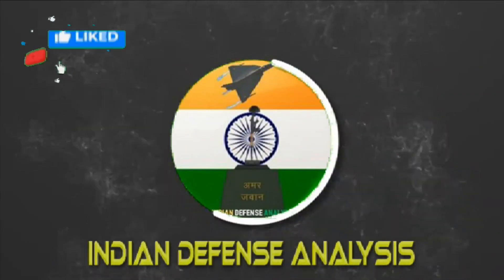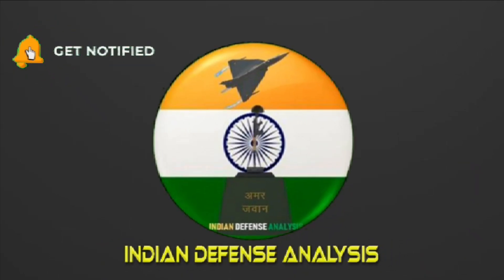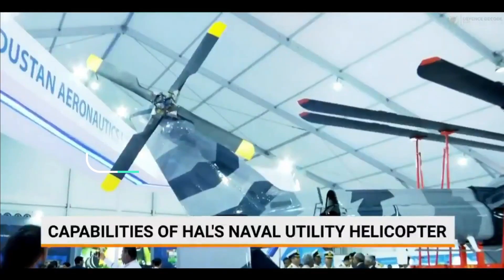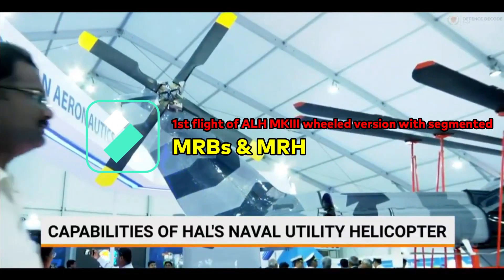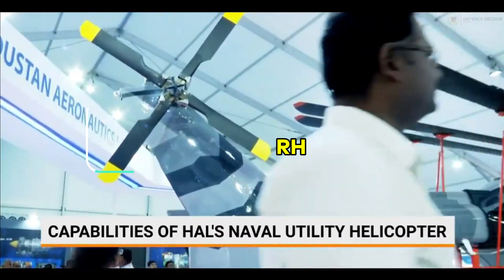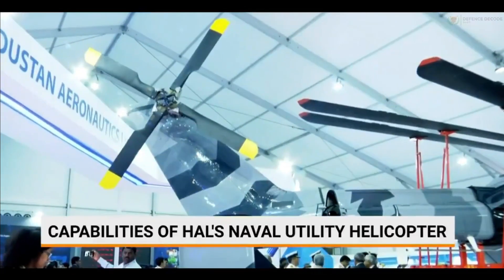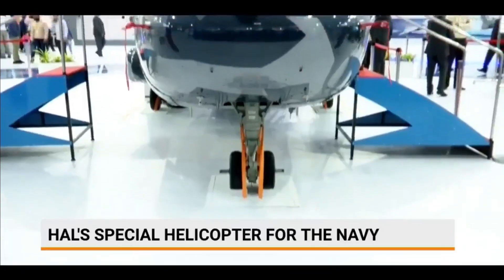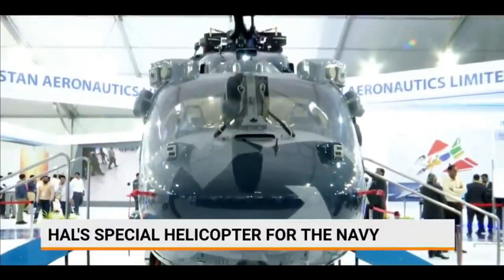Welcome back to Indian Defense Analysis, where we bring you the latest developments in the defense sector. Regarding the Indian Navy's requirement for 111 NUH — Naval Utility Helicopters — the strategic partnership route has been a failure, and the Ministry of Defense has recently decided to fulfill this requirement via the indigenous route, paving the way for HAL's Advanced Light Helicopter.